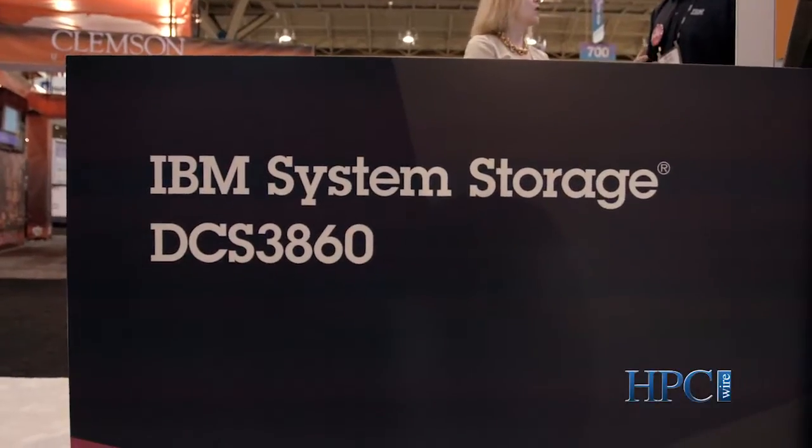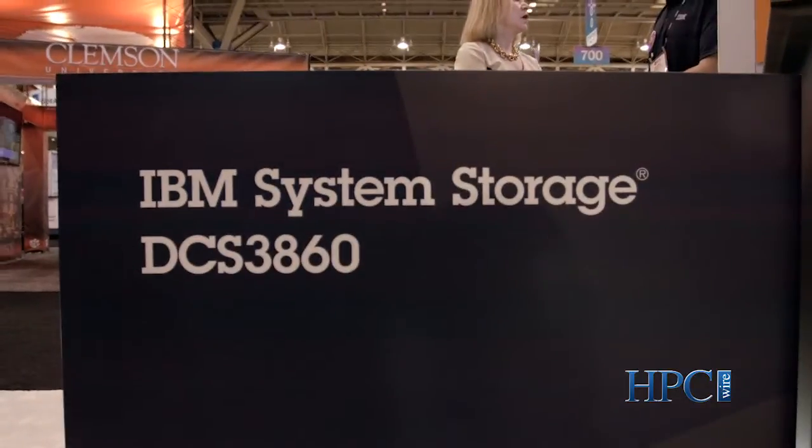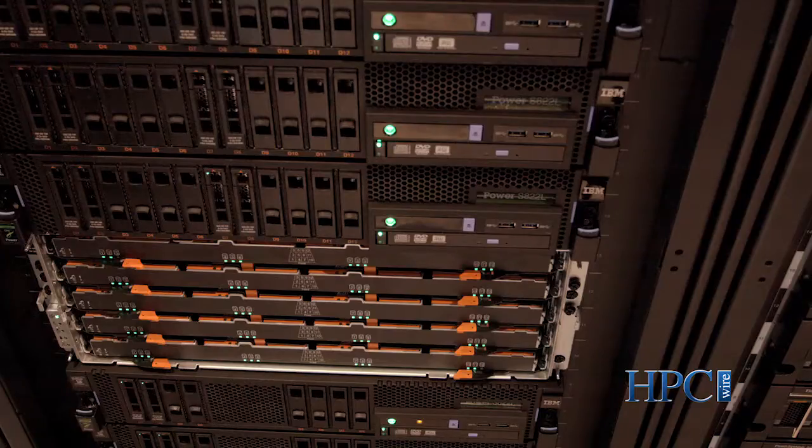This is the third in our successful line of DCS products. We've sold this product line to thousands of technical computing customers, oil and gas customers, and media and entertainment customers around the world.